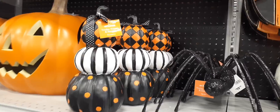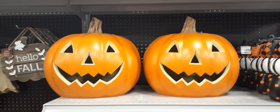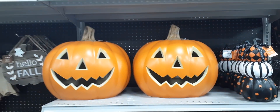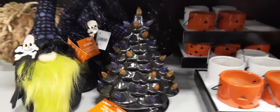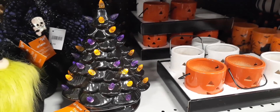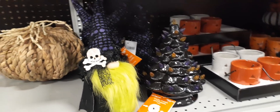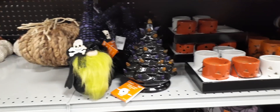Look at the triple stack pumpkin for $19.99, super cool. And this one lights up, it is huge — $39.99. There's fall stuff but we are concentrating on Halloween. Look at this Christmas tree style decoration for $19.99, how cute with the orange and purple. Absolutely adorable. You have a cute gnome with a little skull applique and a neon green beard for $14.99, really cute as well.